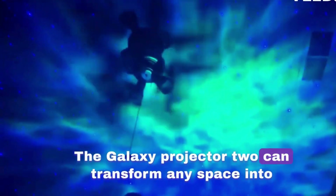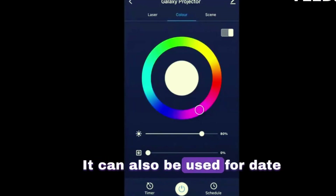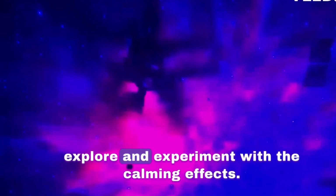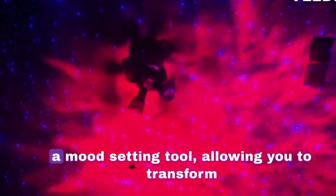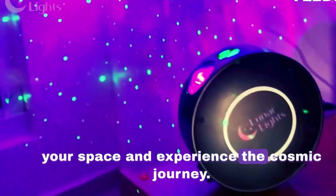The Galaxy Projector 2 can transform any space into a chill zone, boosting gaming, movies, or music. It can also be used for date nights or special occasions, allowing you to explore the calming effects. The device is not just a projector but a mood-setting tool, allowing you to transform your space and experience a cosmic journey.